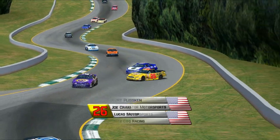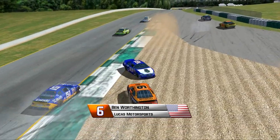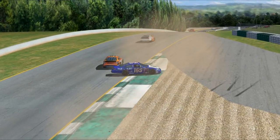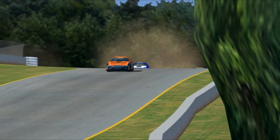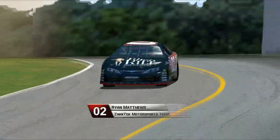Daniel Sharp gets run a bit wide by Kirk Plissk and collides with Joe Craig. They both go sideways; Ben Worthington gets involved and is pushing him a bit. Hank Jr. Wheat Farmer is going to miss that and they continue on. Daniel Sharp is still in the top 20 in points, but I don't think he's going to finish near the top 20 today.